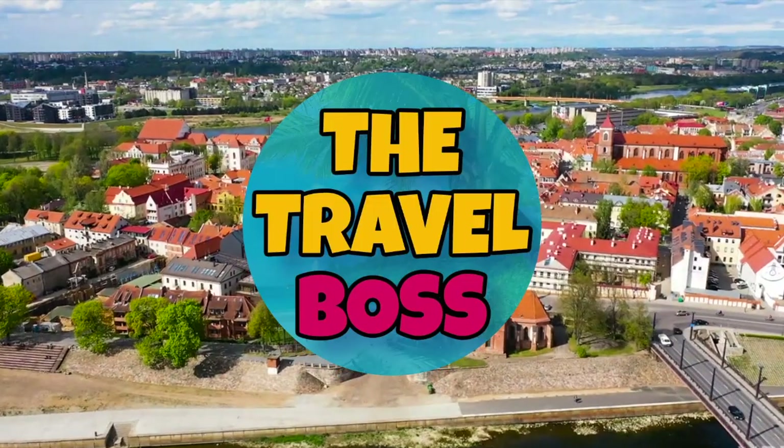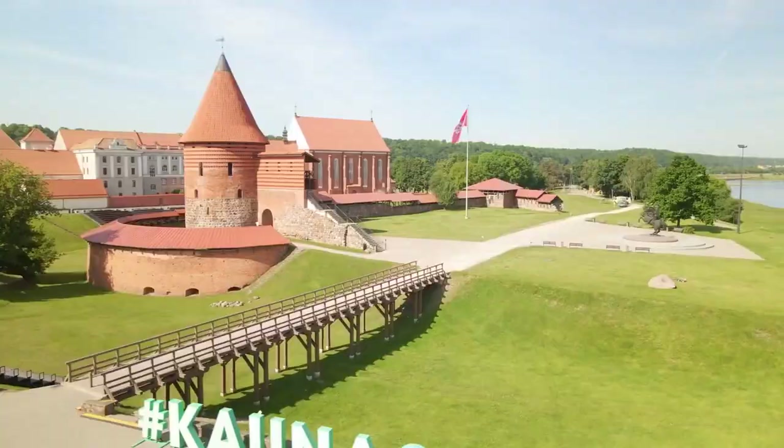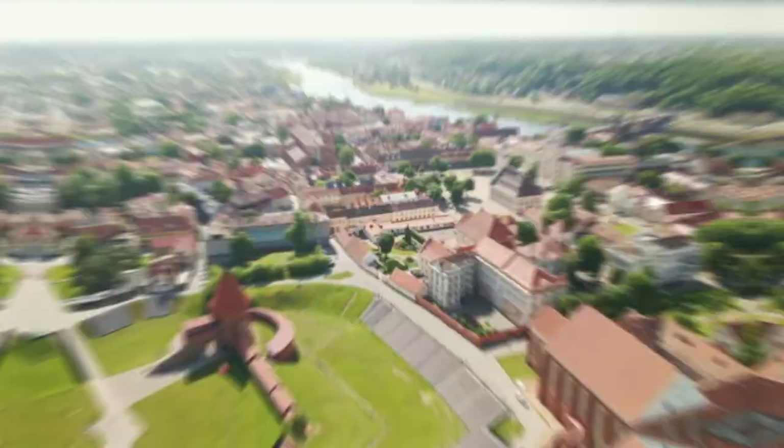Hi, and welcome to The Travel Boss. Today's video is about the top 10 things to do in Kanas. The city of Kanas really surprised me on my travels through Lithuania. It was quirky, bohemian, historical, and somewhere unlike anywhere else. It was truly unique, and there is so much more to it than what meets the eye.